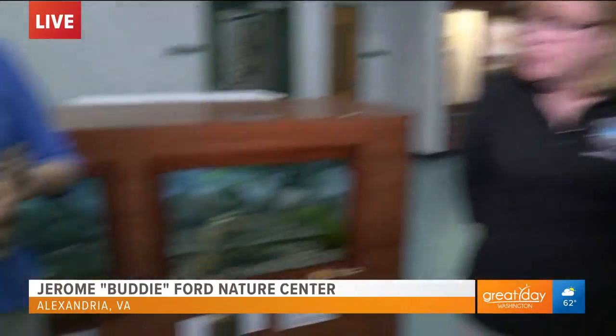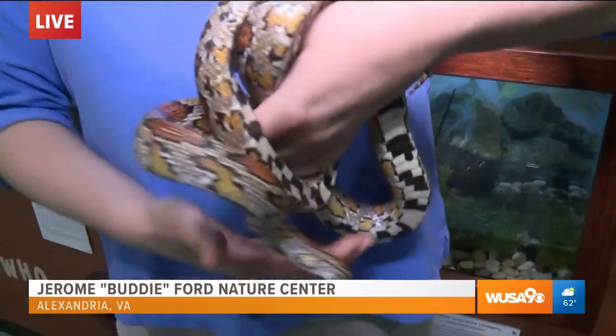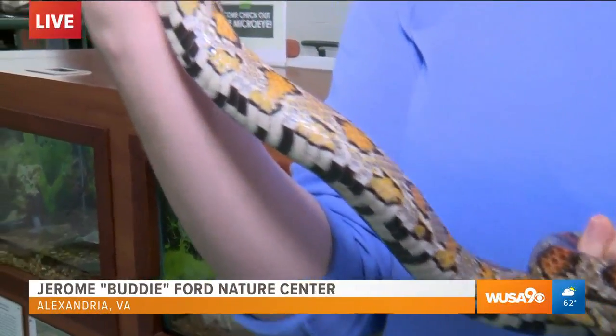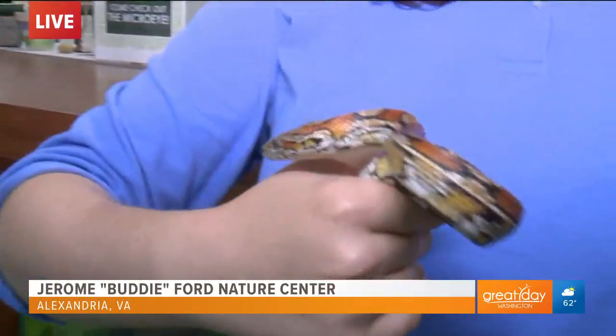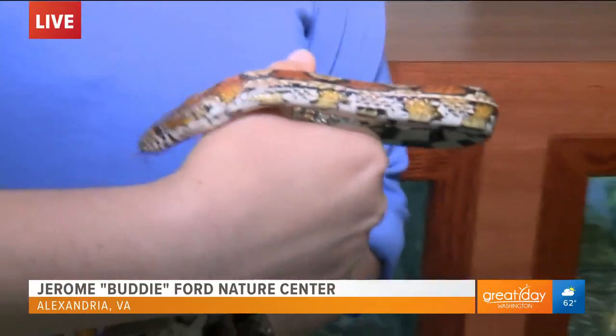Corn snakes are native to this area. They're an interesting snake — their patterns are wonderful. If you look at the underside, it almost looks like a checkerboard. They don't eat corn. Of course not — they're often found in cornfields and they primarily eat rodents, birds, bird eggs, and things that you might find in a cornfield.